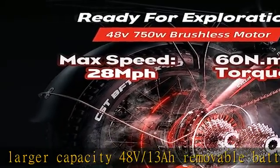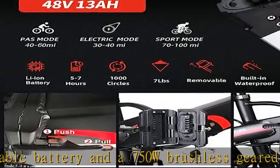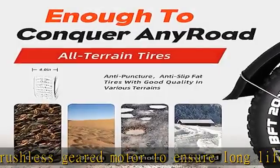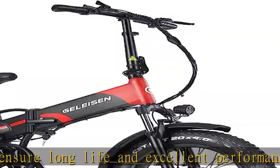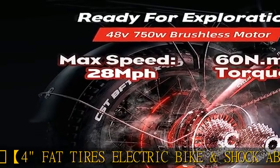Fat tires electric bike with shock absorber: the 2023 upgrade features wide, wear-resistant fat tires for better performance and a cooler appearance. With excellent suspension front fork and seat post, this fat tire e-bike can ride on snow, beaches, rugged mountain roads, and even urban jungles.